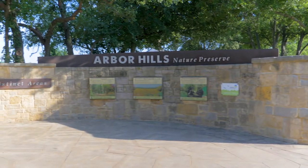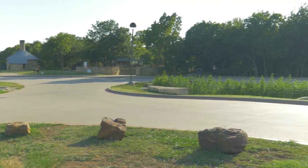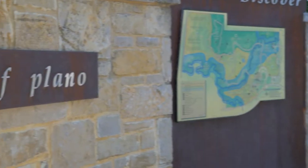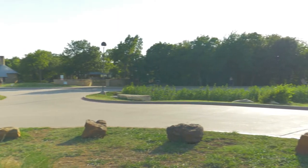Today, I'm out at Arbor Hills Nature Preserve. This is undoubtedly my favorite spot in West Plano, probably all of DFW. Arbor Hills is a 200-acre nature preserve. It sits right on the edge of West Plano in Carrollton, just north of Parker Road.